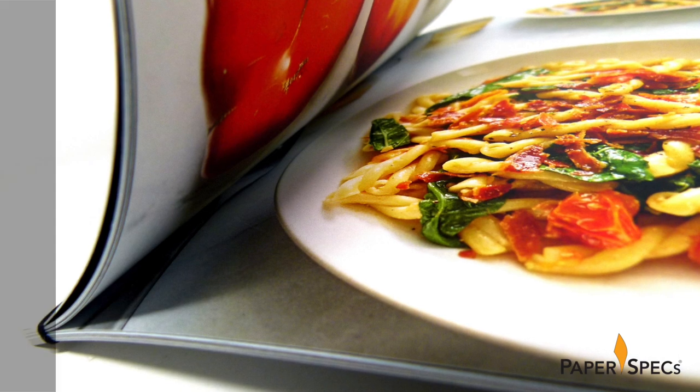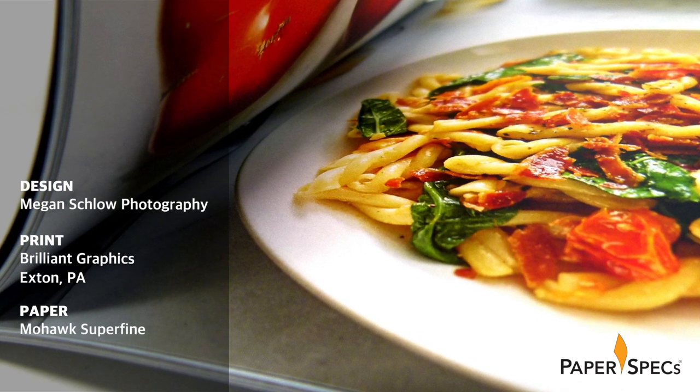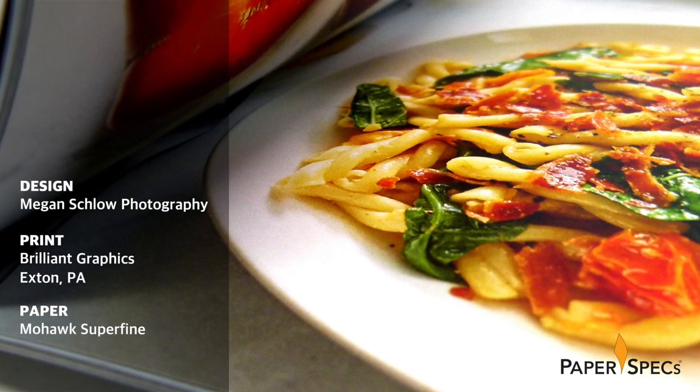This portfolio's secret ingredient? Scrumptious Japanese stab binding. Being taken to farmer's markets since she could walk and subsequently being introduced to a variety of cuisines primed Megan for a life lived through food, travel and culture, and all three come together tastefully in her photography.